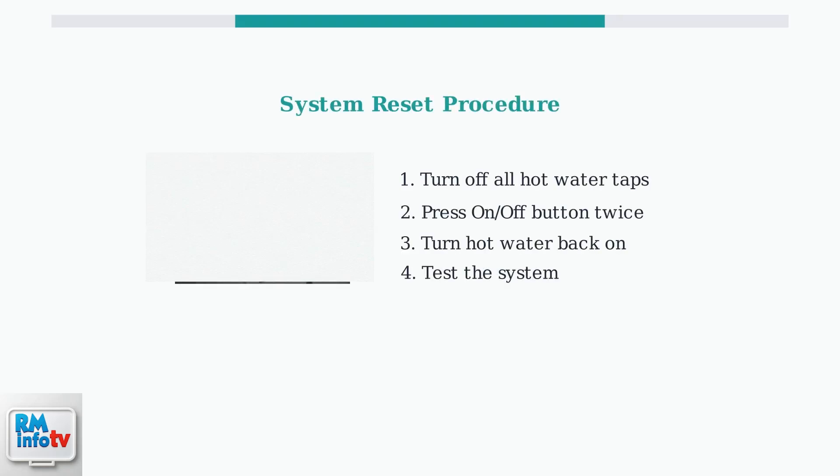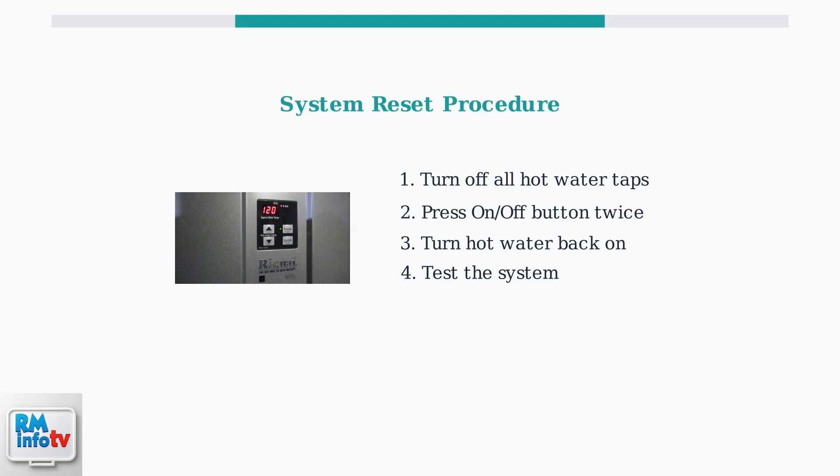Before calling a technician, try resetting your system using this simple procedure. First, turn off all hot water taps in your home. Then press the on-off button on your unit twice. Turn the hot water back on and test the system. You may need to repeat this process.